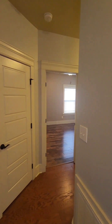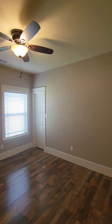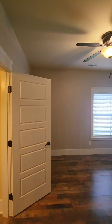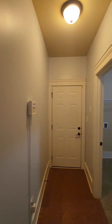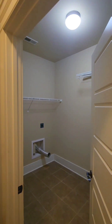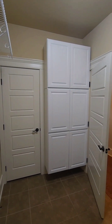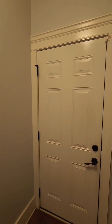Coming off to the far wing of the house, you have a bedroom, a spacious laundry room, and a huge three-car garage. Let's check out the bedroom before we hop into that garage and laundry room. Not to mention, this spacious laundry room also has extra storage. Speaking of storage, let's check out that massive garage.